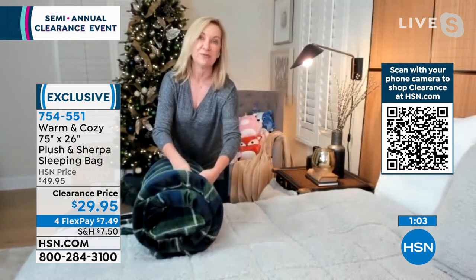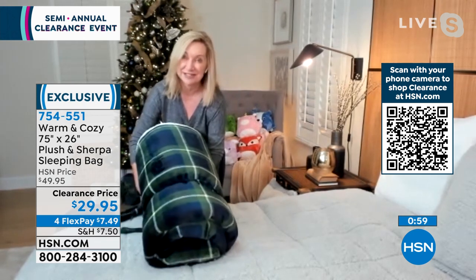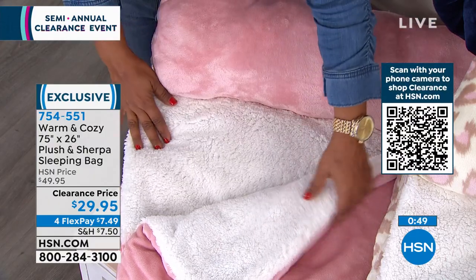Sometimes when people travel, they don't like to sleep on the hotel bedding — there are a lot of germs. You could even take this and sleep on top of the bedding. It's one of those things that you will find so many ways to use. It's like a luxe upgrade to a basic item that we've had for years.